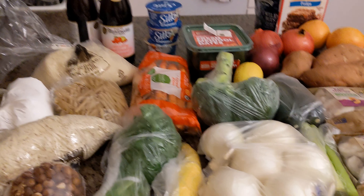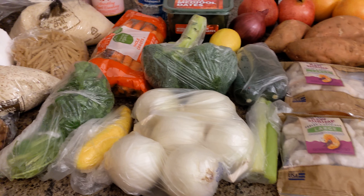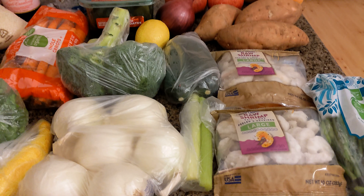Hey guys, welcome back to another grocery haul. Today I ended up going to Smith's, which is a Kroger affiliate store, and also Winco.